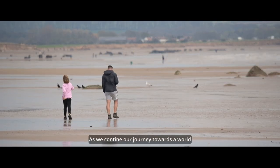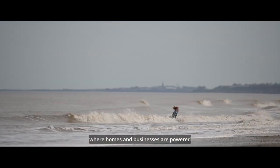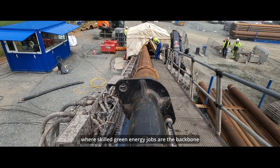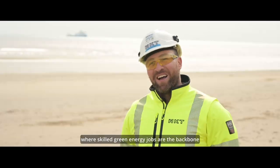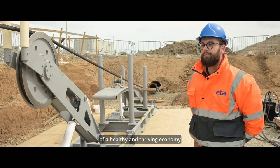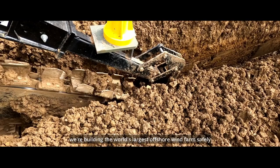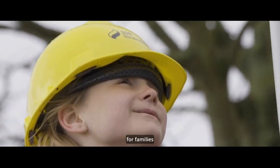As we continue our journey towards a world where homes and businesses are powered by harnessing the Earth's natural resources, where skilled green energy jobs are the backbone of a healthy and thriving economy — we're building the world's largest offshore wind farm safely, for families, for businesses.